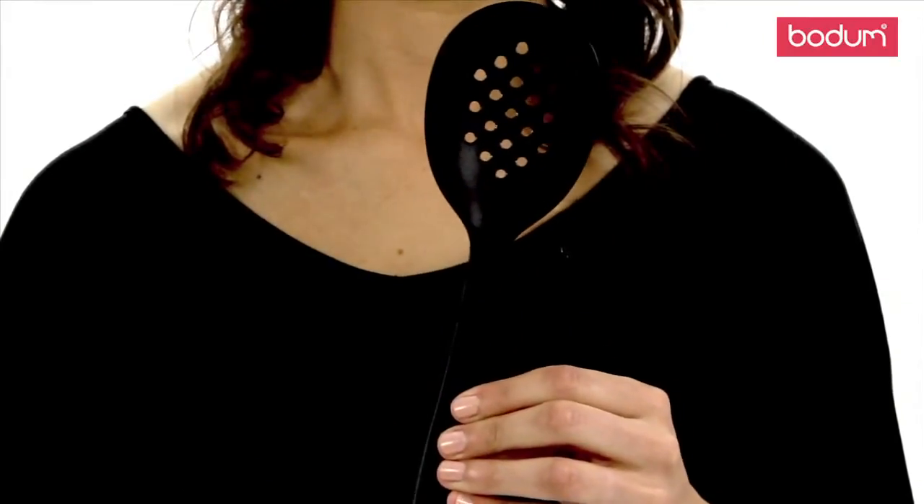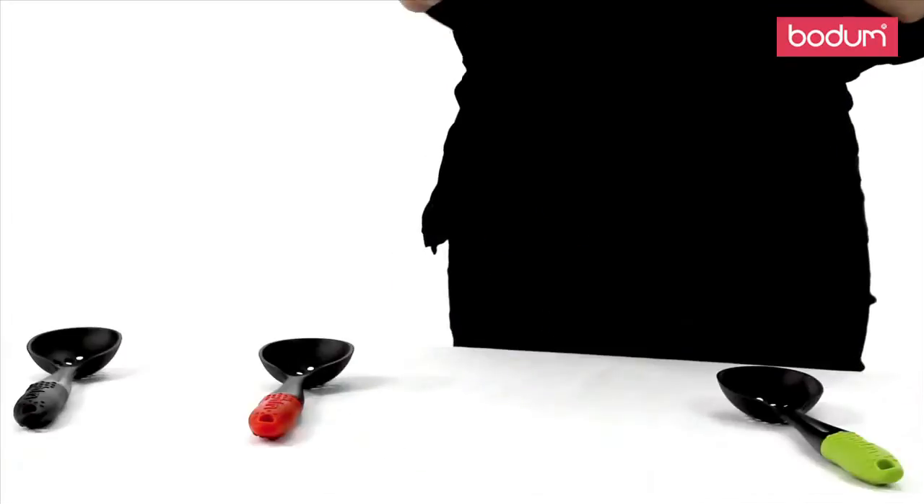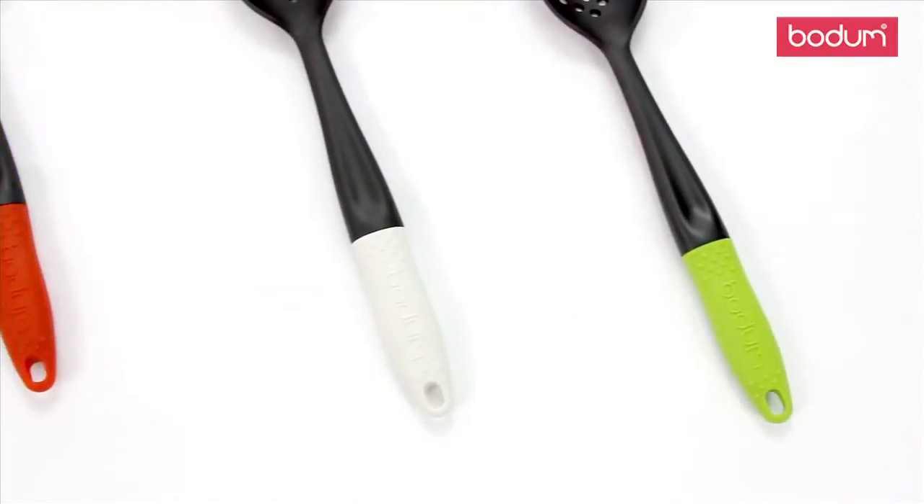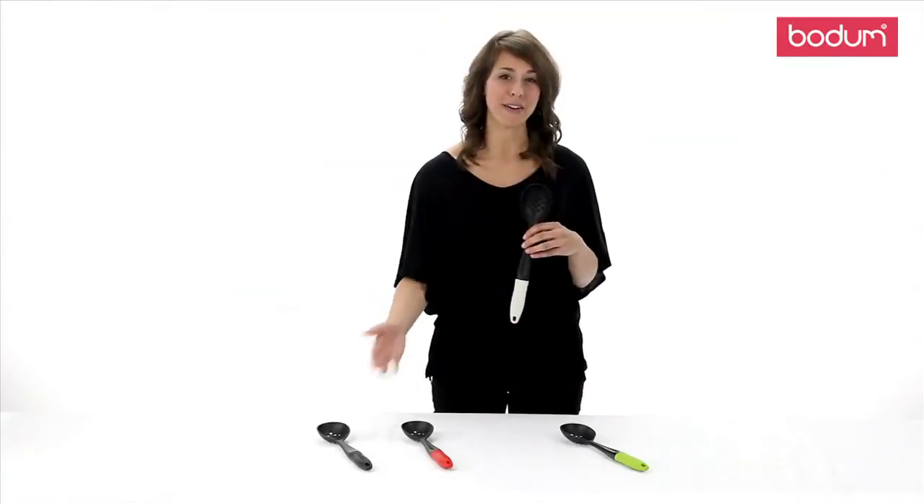This practical and colorful addition to your kitchen's gadget collection is made of BPA-free plastic and has a slip-proof silicone grip handle. This spoon will allow you to serve with ease and comes in several great colors.